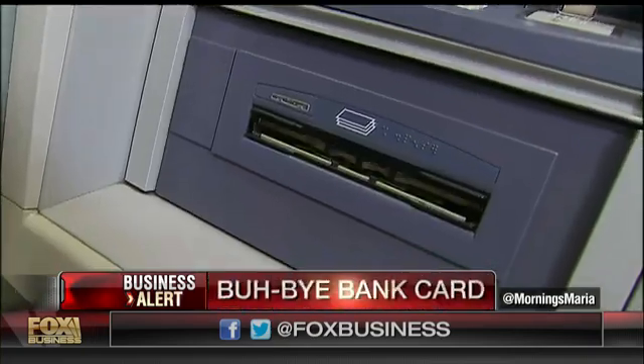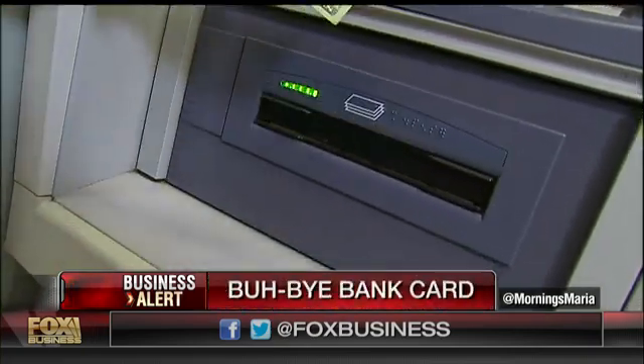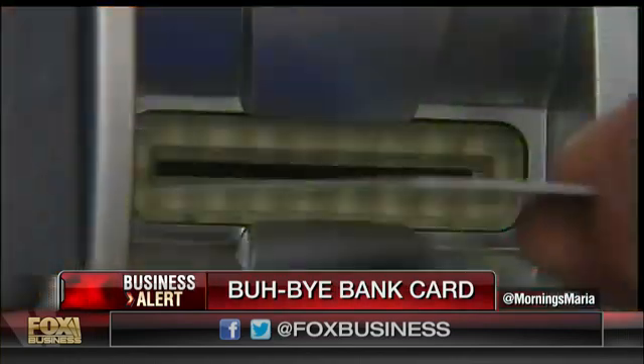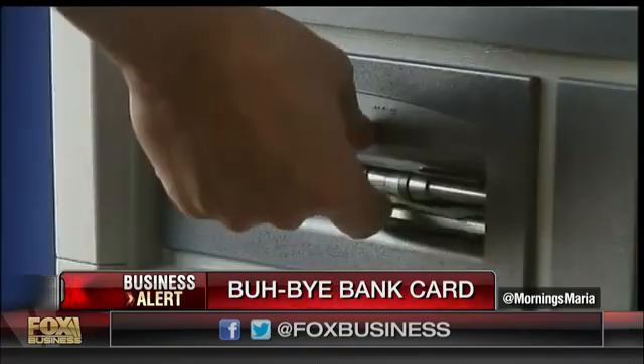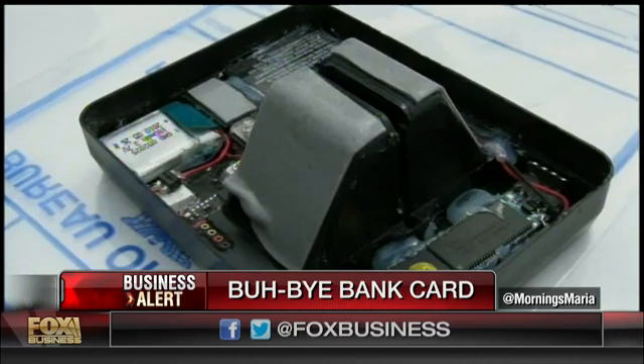Cardless cash is the ability to use your mobile banking app to get money from an ATM without ever having to put a card into the machine — the ability to get cash out of your own account with just your smartphone. There are a lot of vulnerabilities in carrying a card. Your card could be compromised in what's called skimming, where someone gets your card number and uses it without your authorization.